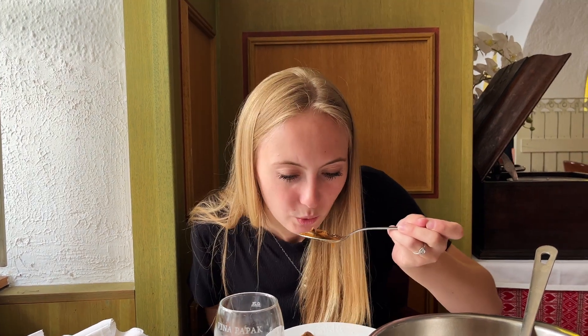Oh, that smells so good! To start, we got a soup — I don't know how to pronounce the name in Croatian — but it has potatoes, ham, and mushrooms and it smells amazing. It tastes less savory than I was expecting, not in a bad way. It's really good but it's a little more tangy than I thought the soup would be.